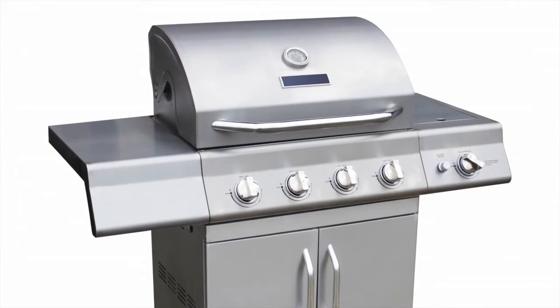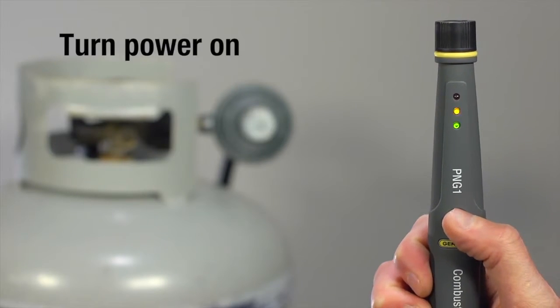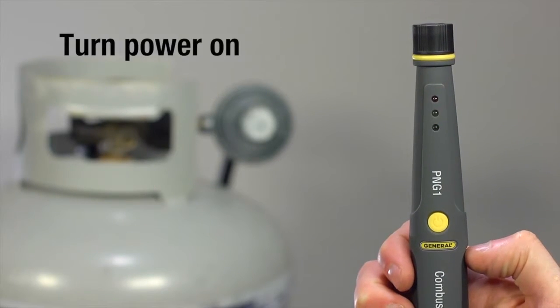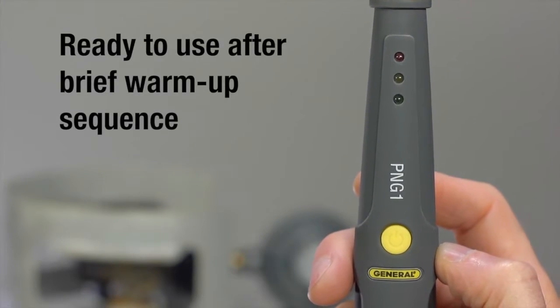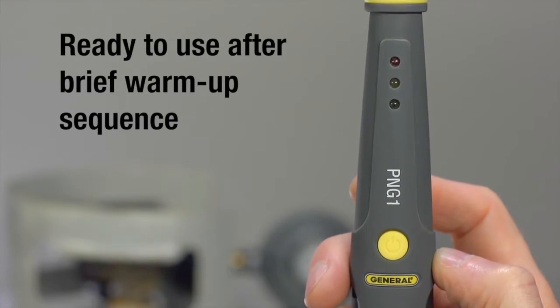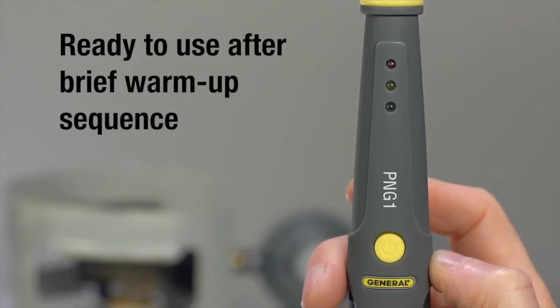Let's check for a leak in this grill's gas connection. Turn the unit on by pressing and holding the power button in an area of clean air where no gas is present. During a brief warm-up sequence, the three LEDs light in turn. After a tweet, red and yellow turn off. Zero measurement baseline sets automatically.